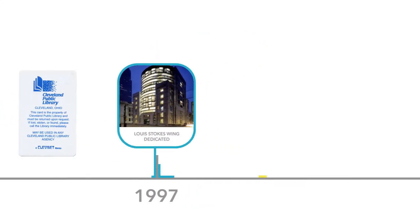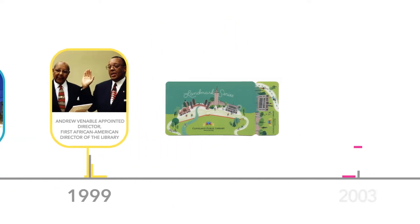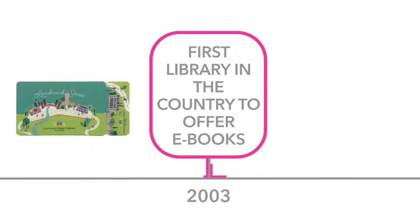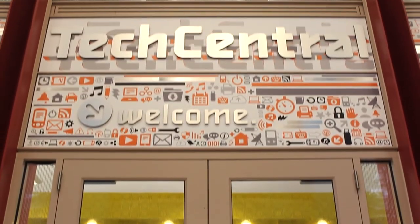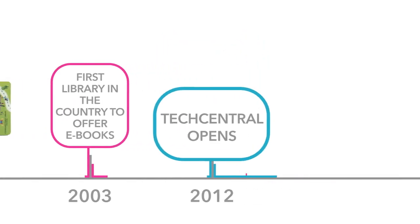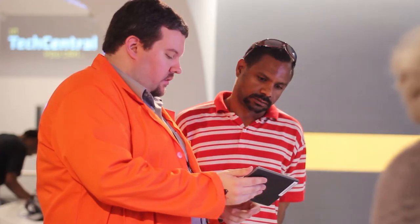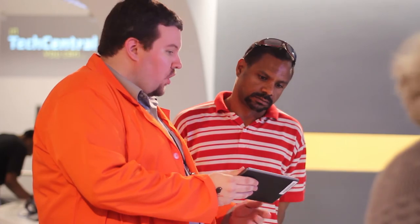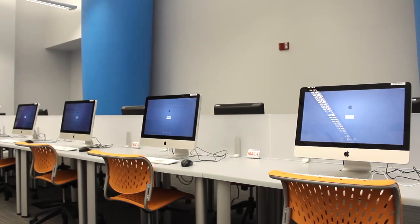The implementation of ebooks took place during the time that Andrew Venable was the director — that was historic because it took us once again to a place where Cleveland Public Library could be a trailblazer. The creation of Tech Central here at the main library has enabled the library to come alive in a different way. The availability of laptops, various tech tools, and a 3D printer — that's innovation at its best.